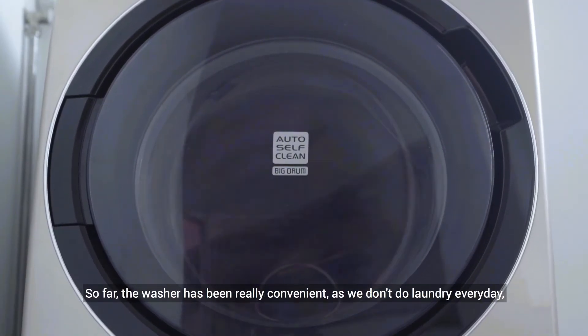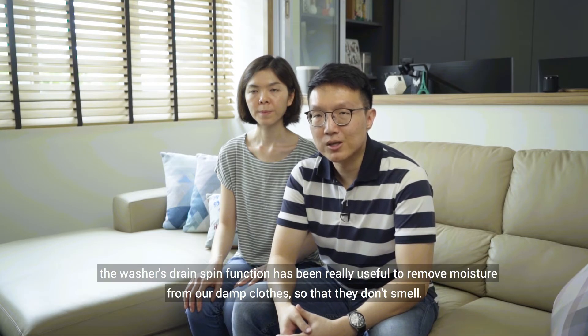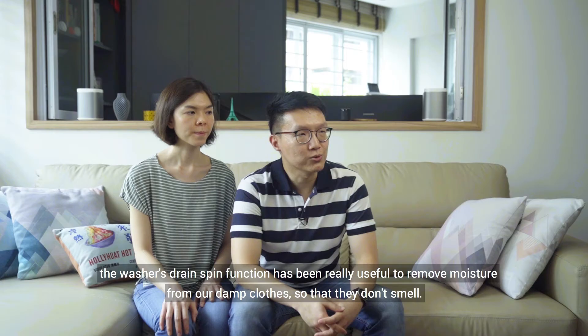So far the washer has been really convenient as we don't do laundry every day. The washer's drain spin function has been really useful to remove moisture from our damp clothes so that they don't smell.